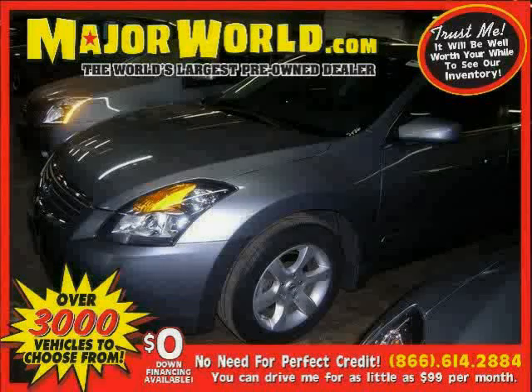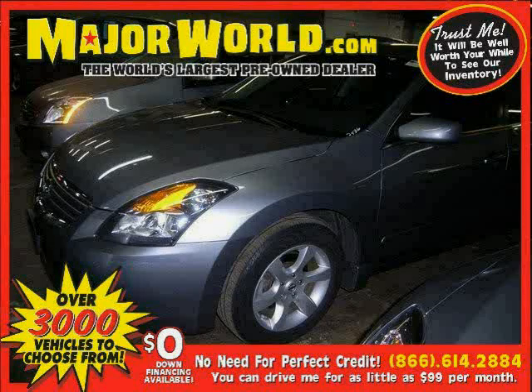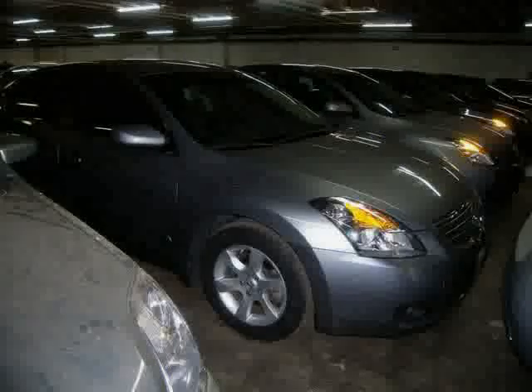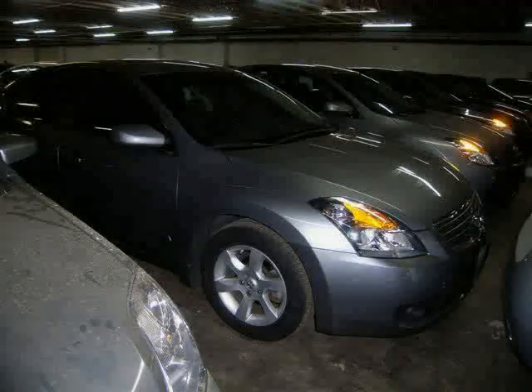Look at this 2007 Nissan Altima equipped with power windows, cruise control, power door locks, vehicle anti-theft system, front wheel drive, driver and passenger side airbag, and four wheel disc brakes.